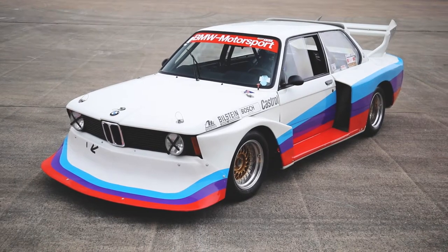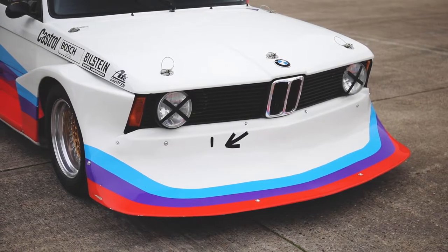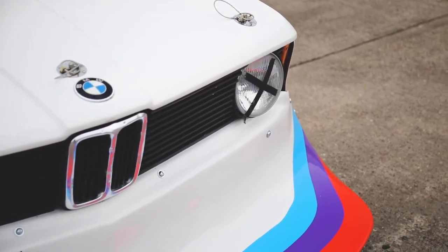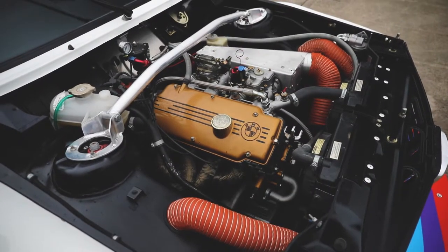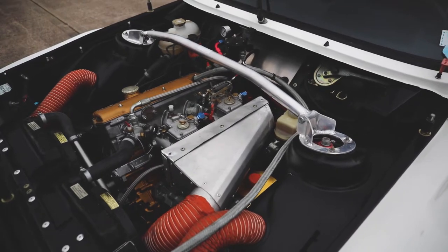1981 BMW 320 Group 5. A well-engineered homage to BMW's wild child E21 Group 5 racers from the mid 70s. On offer from Loranka, this remarkable BMW was built in Norway in 2015.